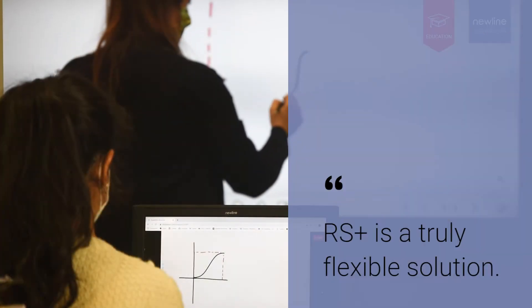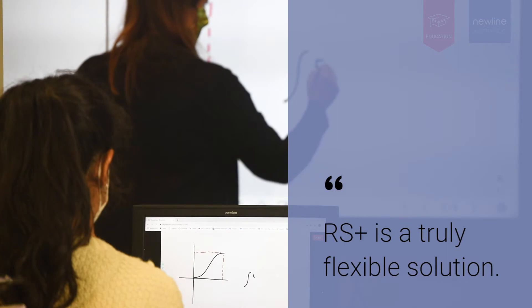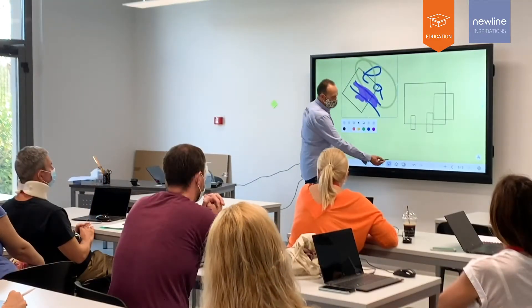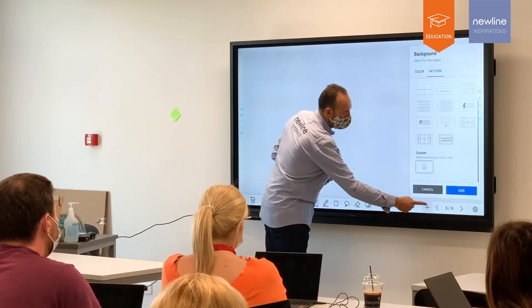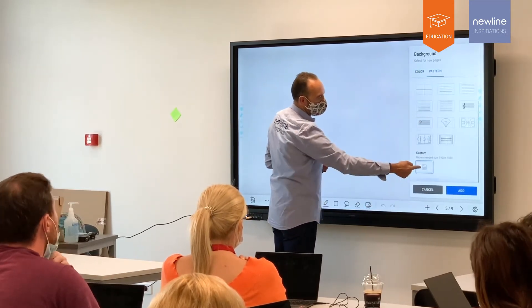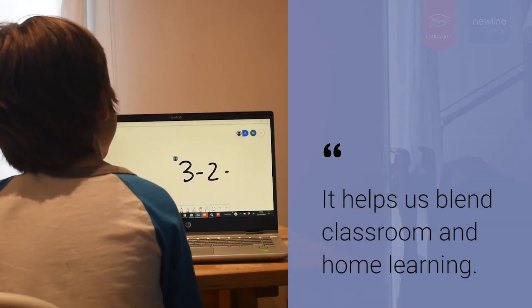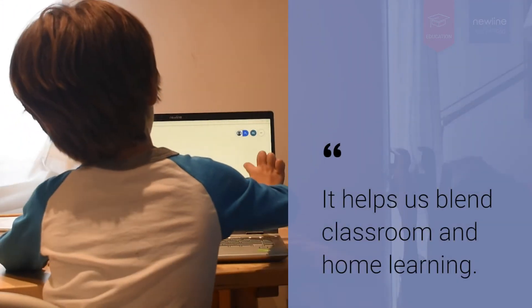We chose the model because of the functionality, with the key aspects being flexibility and the compatibility with the display mode software that we're using. We are very enthusiastic about the way that the screens can work both with the device technology and the teachers' devices that they've got in the classes. This technology is really helping us blend effectively classroom learning with home learning.